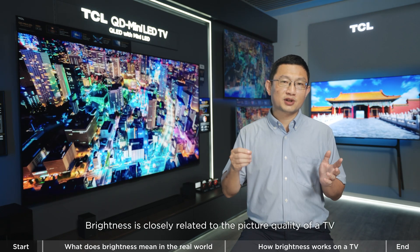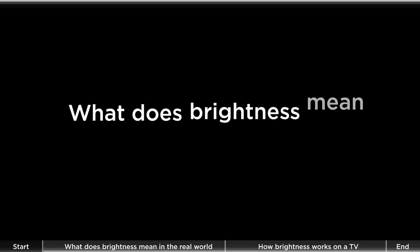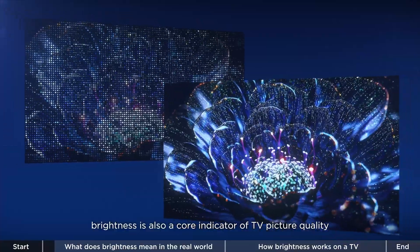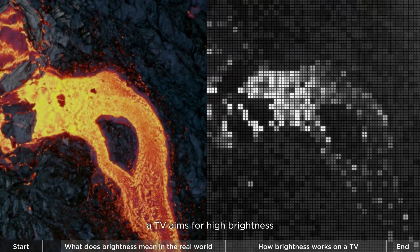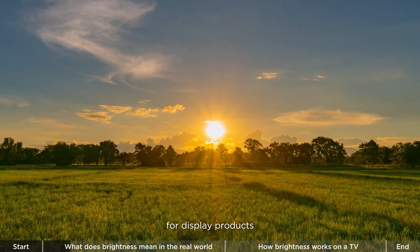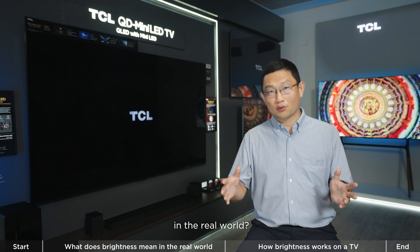Brightness is closely related to the picture quality of a TV. Like color gamut, brightness is also a core indicator of TV picture quality. As a display product, a TV aims for high brightness. We often discuss the significance of brightness for display products, but what does brightness fundamentally mean in the real world?